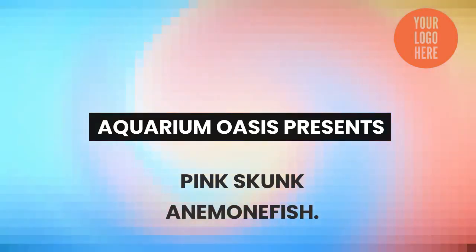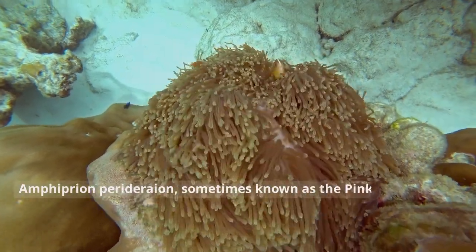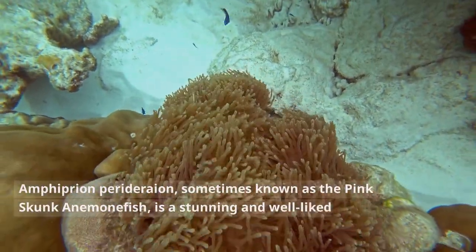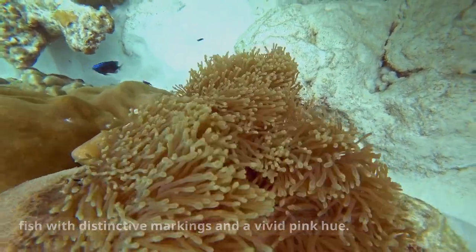Pink Skunk Anemonefish. Amphiprion perideraion, sometimes known as the Pink Skunk Anemonefish, is a stunning and well-liked marine fish with distinctive markings and a vivid pink hue.